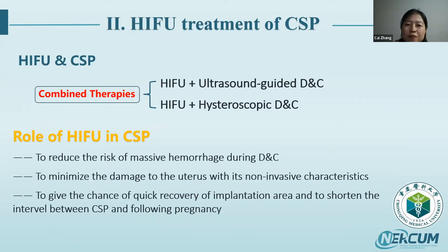For treating cesarean scar pregnancy, we recommend combined therapy: HIFU plus ultrasound-guided DNC, or HIFU plus hysteroscopic DNC. The role of HIFU in CSP is: first, to reduce the risk of massive hemorrhage during the following DNC; second, to minimize damage to the uterus—being non-invasive—and keep the integrity of the uterus; and third, to potentially enable quick recovery of the implantation area and shorten the interval before the next pregnancy.